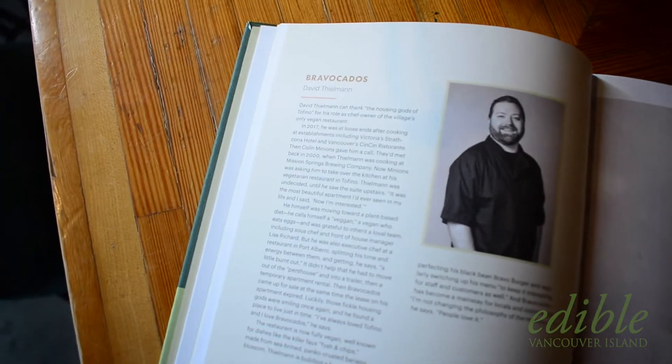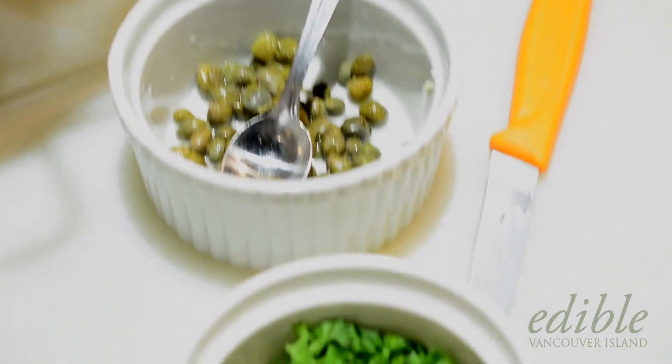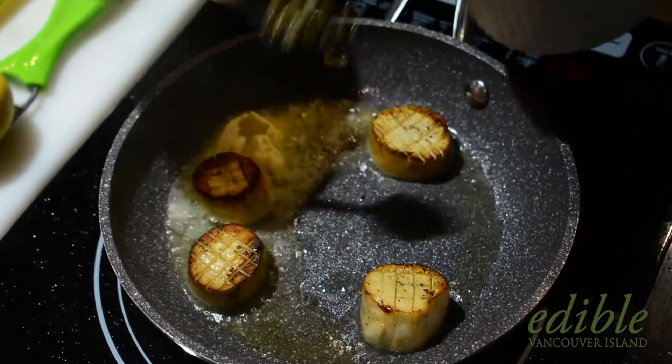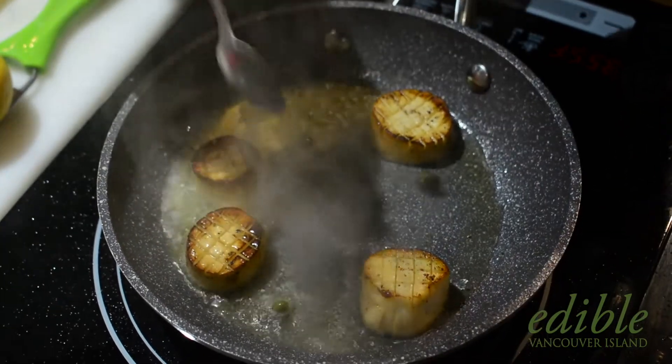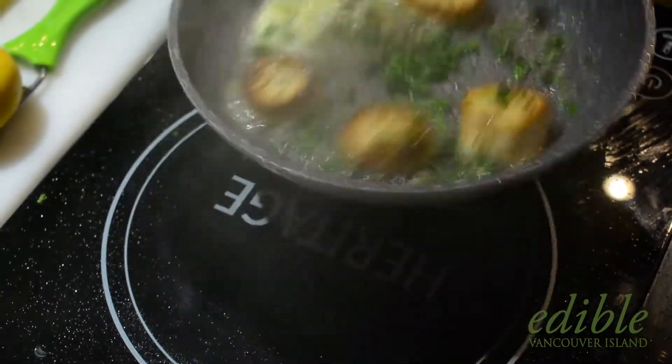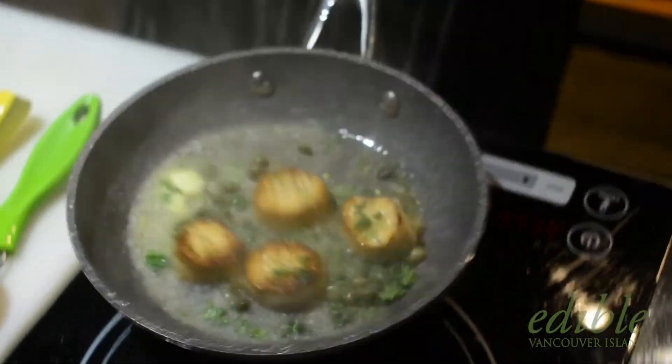I was actually really proud to be in the Island Eats cookbook. Only being in Tofino for a few years, and being the only vegan restaurant, sometimes we can feel like we're a little bit of the odd one out — just because of the separation between vegan and most other, more omnivorous restaurants. It was nice to be highlighted in that way so we could showcase that it can be for everyone, and that was another reason why I picked those recipes.